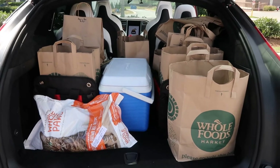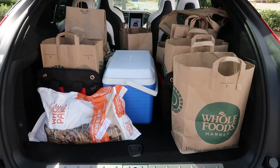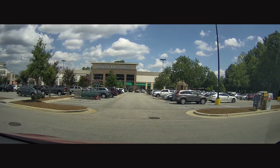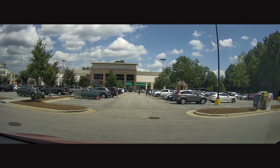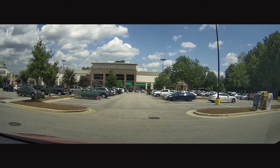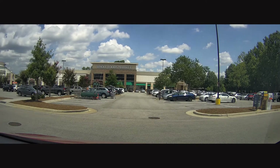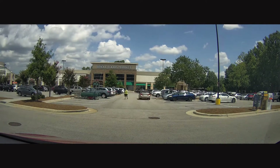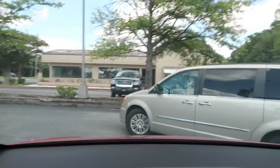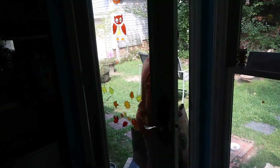It's not packed quite to the brim like usual, but it's packed pretty good. Always sad to see Michelle go until next week, but we had fun. Hey buddy, thanks for grabbing the groceries.